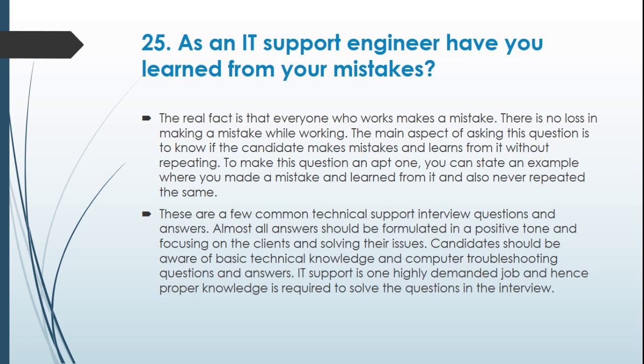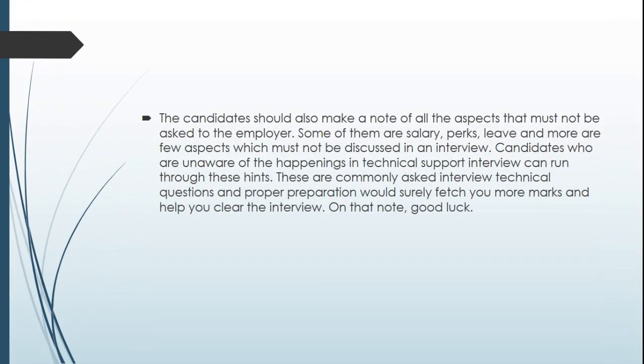These are a few common technical support interview questions and answers. Almost all answers should be formulated in a positive tone, focusing on clients and solving their issues. Candidates should be aware of basic technical knowledge and computer troubleshooting. IT support is a highly demanded job, and hence proper knowledge is required. Candidates should also make note of aspects that must not be asked to the employer, such as salary, perks, and leave. Candidates who are unaware of the happenings in technical support interviews can run through these hints.